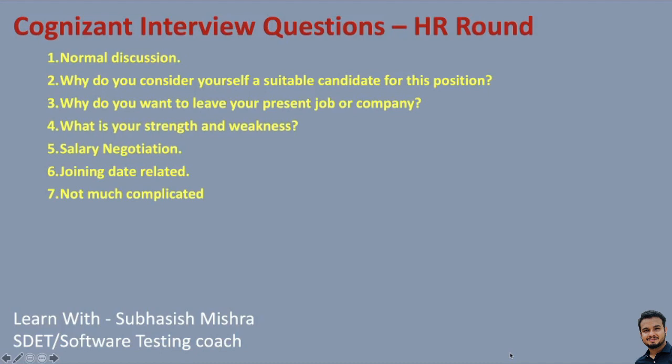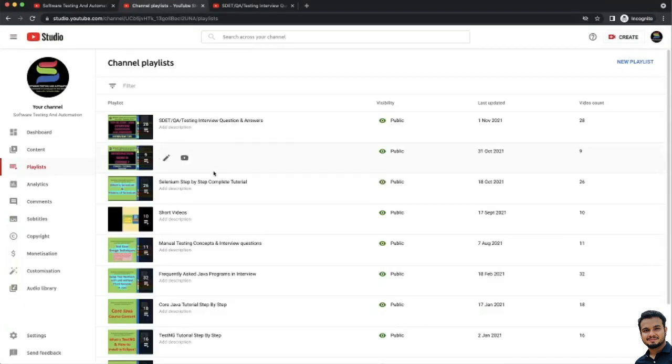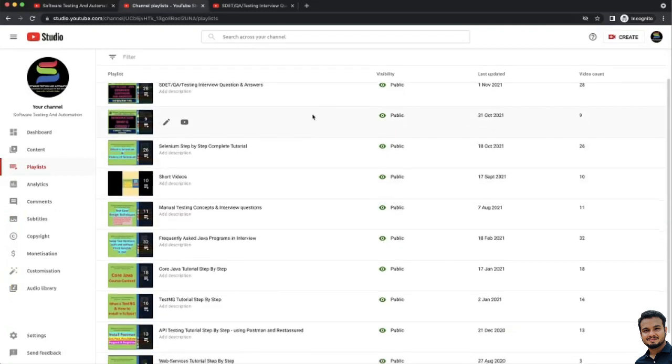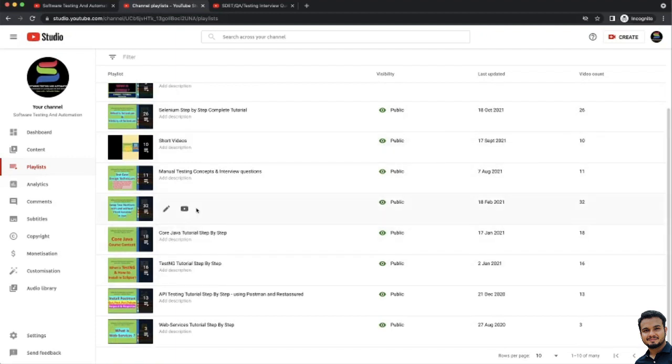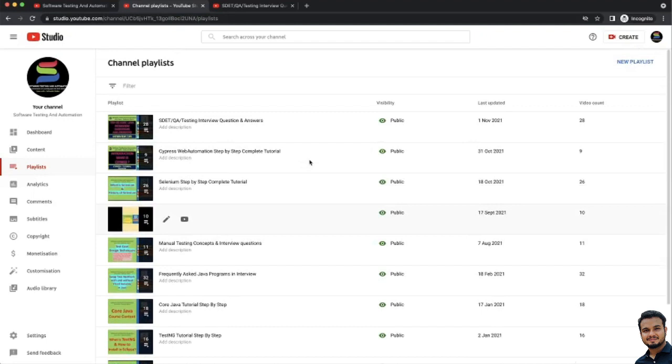I hope these questions give you an idea of what is asked at Cognizant. You may not get these exact questions, but you can expect similar pattern questions — and similar questions can be asked at different companies too. Understand the concepts and make sure your fundamentals are clear. If you are interested in learning more, you can refer to my tutorial videos. My channel has Cypress web automation, Selenium step-by-step complete tutorial, manual testing concepts, frequently asked Java programs, and a lot of playlists. I'll give all these links in the video description.